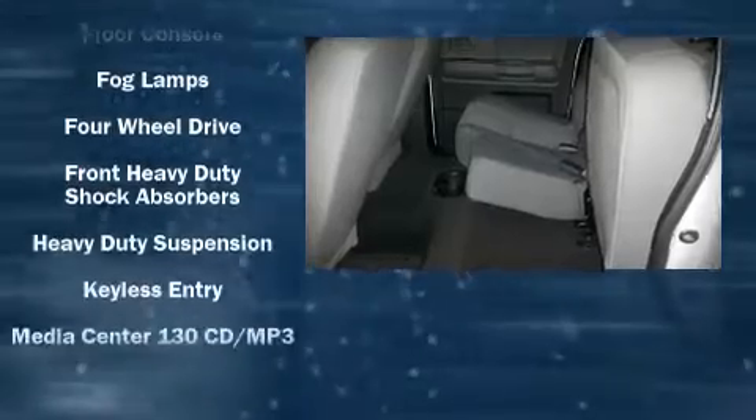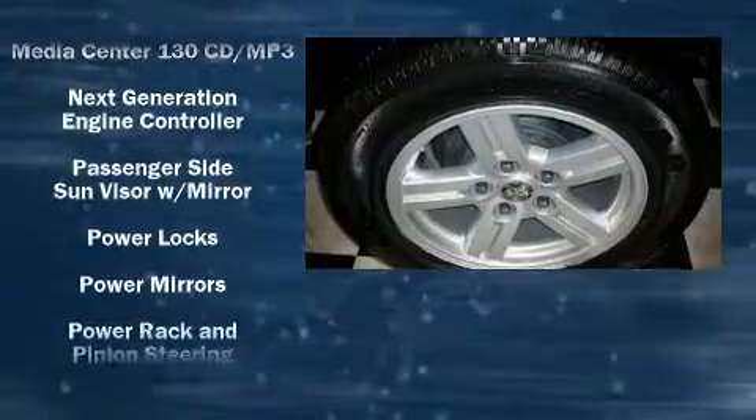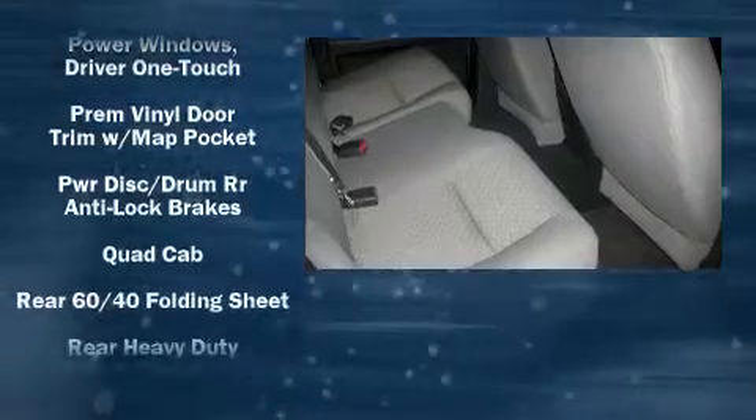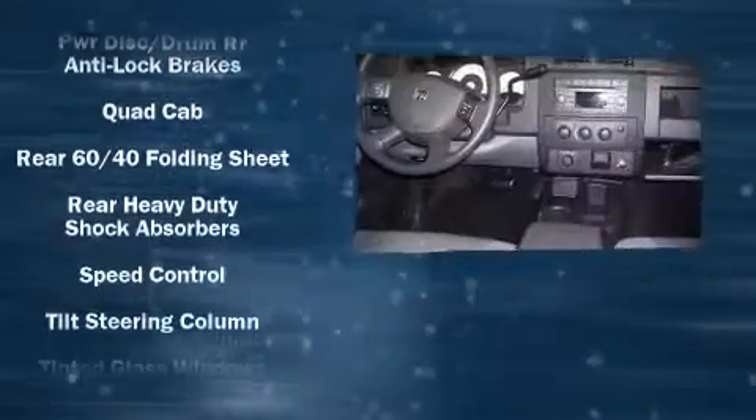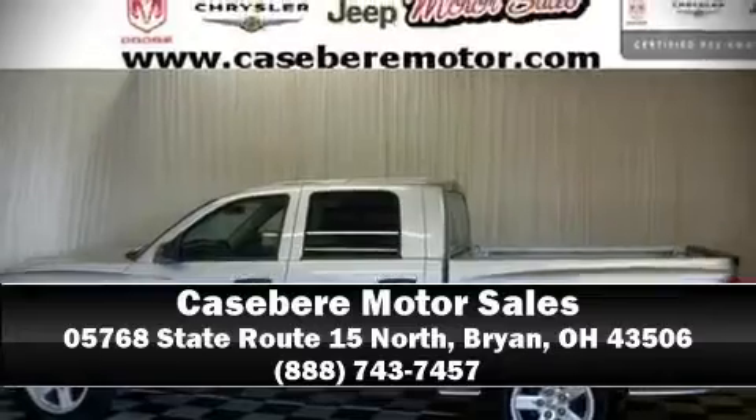Dodge ensures the safety and security of its passengers with equipment such as dual front impact airbags, a panic alarm, and ABS brakes. A Carfax history report provides peace of mind by detailing information related to past owners and service records. We'd love to show you this vehicle in person — call to schedule a test drive today.